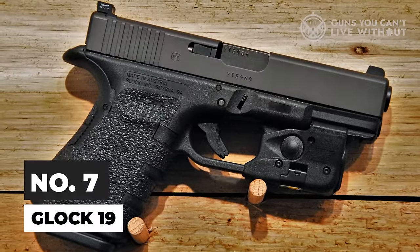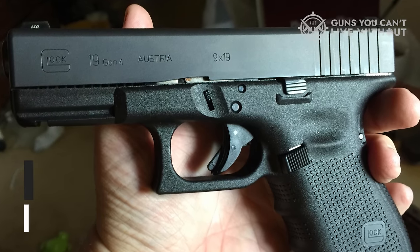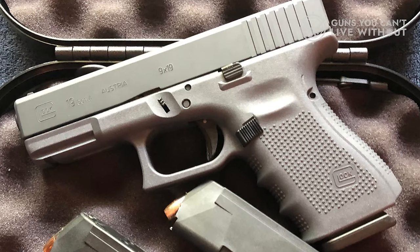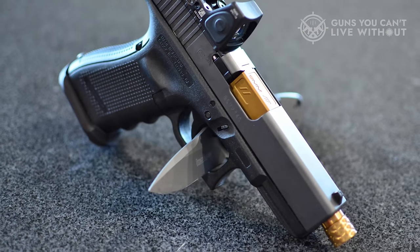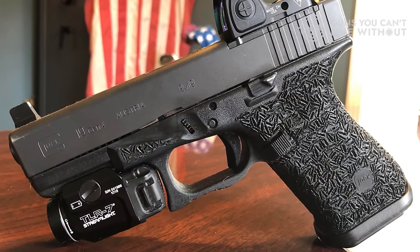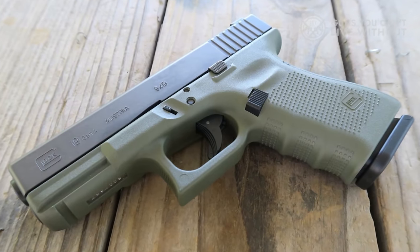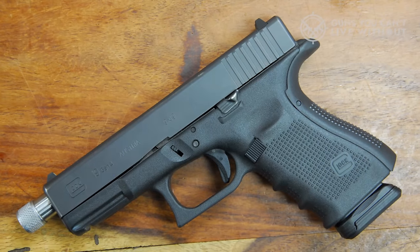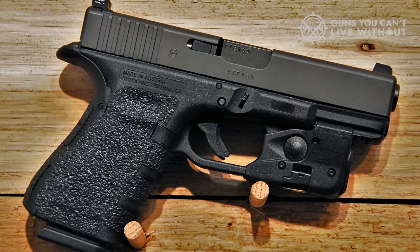Number 7: Glock 19. This 9mm semi-automatic pistol features a lightweight polymer frame, bringing its loaded weight down to 30.18 ounces. It comes standard with a 15-round magazine but can also accommodate larger 17 and 33-round magazines from Glock. The model includes a built-in Picatinny rail for easily attaching lights, lasers, and other accessories. The Glock 19's reliability and simple design have made it a favorite among law enforcement and military personnel worldwide, showcasing its versatility across various settings.